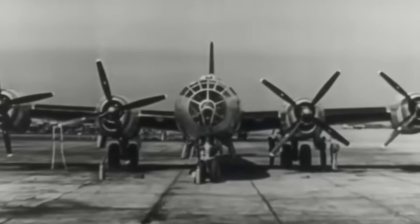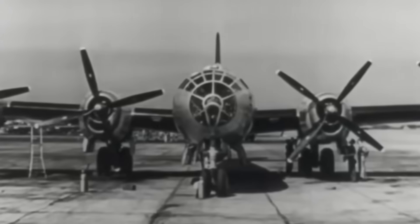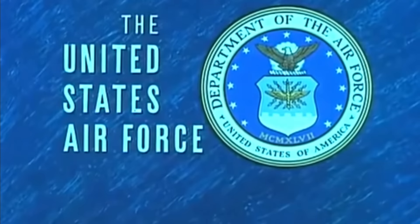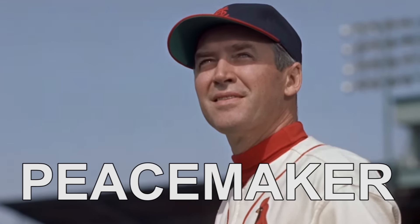As the 1940s gave way to the 1950s, delivery of nuclear weapons was relegated to intercontinental bombers like the B-29 Superfortress, Tu-4 Bull, and of course the right hand of the US Air Force's Strategic Air Command, the Convair B-36 Peacemaker.